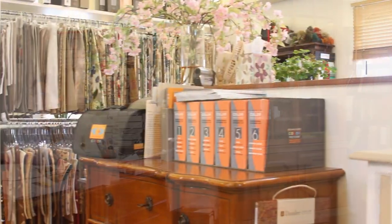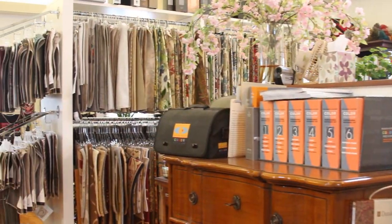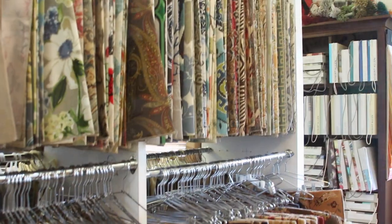DeSalvo Interiors has been in business for 19 years. Of course the business has evolved over the years. We started out as a very, very small firm, just Rosemarie and I, doing everything ourselves. When we started we were doing hand drawings, not even AutoCAD. We weren't even up to that speed yet.